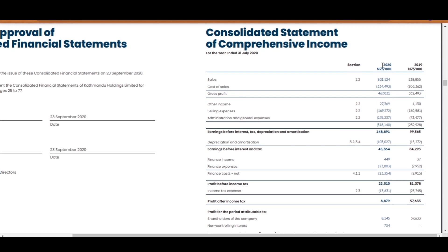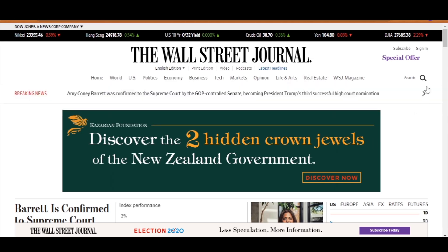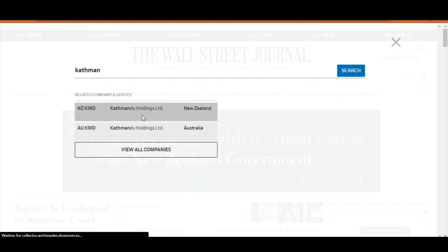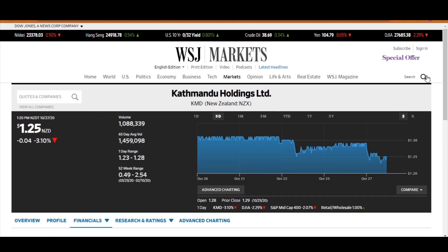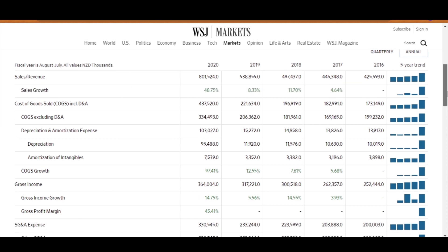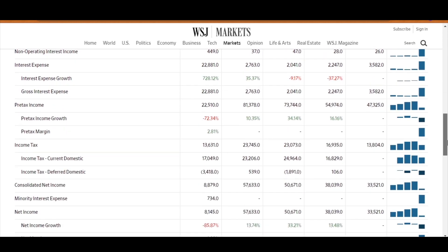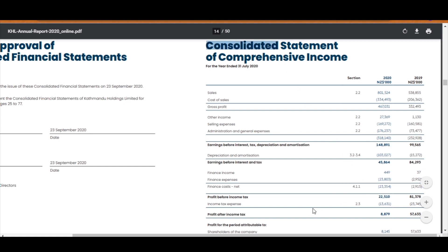Financial statements usually compare only the most recent period to the last period. But if you want to look at more than just two periods, I use the Wall Street Journal. When you come to the main page of Wall Street Journal, just search for the company you are after. When the page loads up, go down to the financials tab. Click on income statement and if you come down a bit, you will see the financial information of the company for the last five years. You can clearly see if a company has been consistent with their revenue growth. Their figures are quite accurate — the consolidated net income is $8,879,000, the same as what we saw in the financial statement.